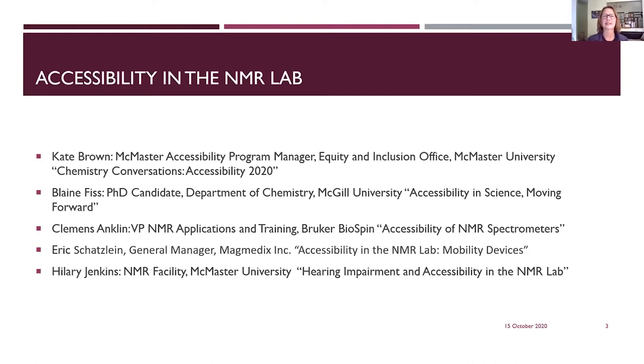Kate's talk is necessarily Ontario-centric, but many of the regulations and legislation that hold in Ontario are cross-applicable elsewhere. Blaine Fiss, a PhD candidate in chemistry at McGill University, will talk about accessibility in science and moving forward. Clemens Onkland, VP of NMR Applications and Training at Bruker BioSpin, will talk specifically about accessibility with NMR spectrometers. Eric Schatzlin, general manager of Magnetics Incorporated, will show us mobility devices that can be used near high magnetic fields. And finally I will talk about hearing impairment and accessibility in the NMR lab.